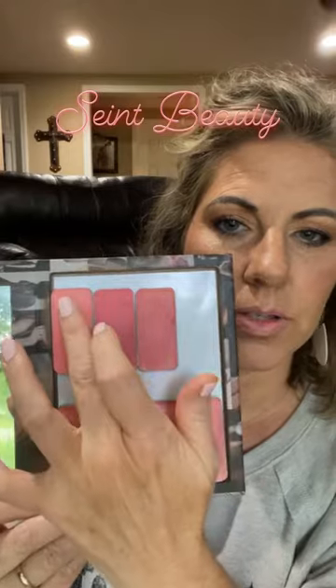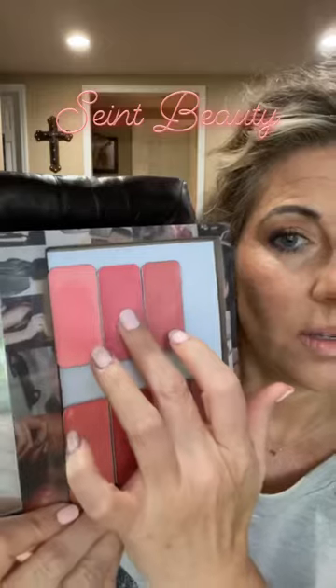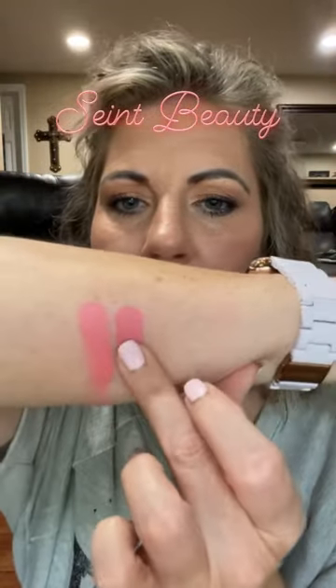So I'm going to do a quick swatch as well. This is the Pink Lemonade, Pink Grapefruit, Baby Watermelon.